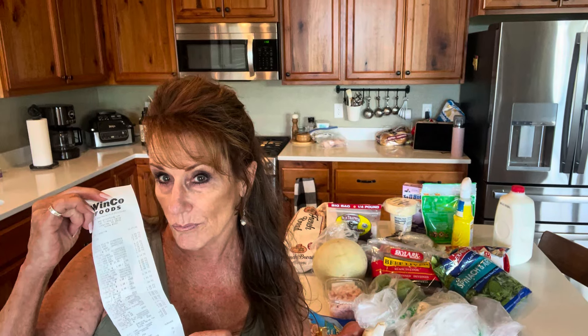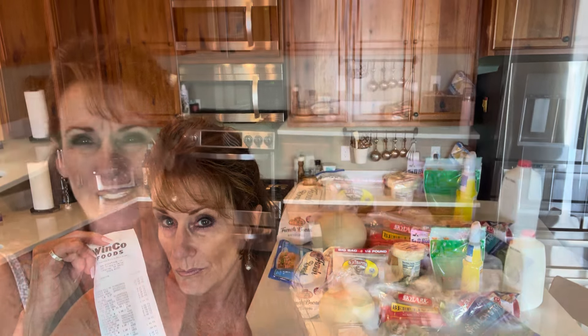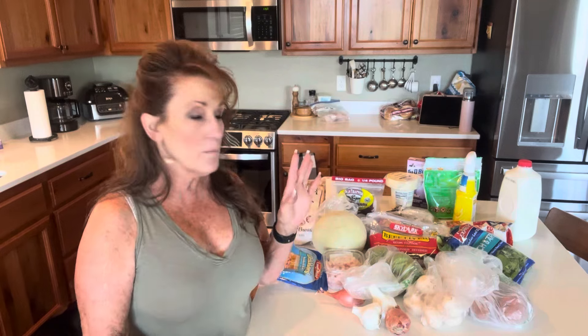Today I'm bringing you a grocery haul and a little bit of a video on a meal plan for both us and the dogs. Welcome back to Linda's Pantry. Today I am doing a shopping haul, and while I'm at it, I'm going to do a meal plan and a gas price check for you, at least in my area. And not only is this a meal plan for us, but it's also for our two little dogs.